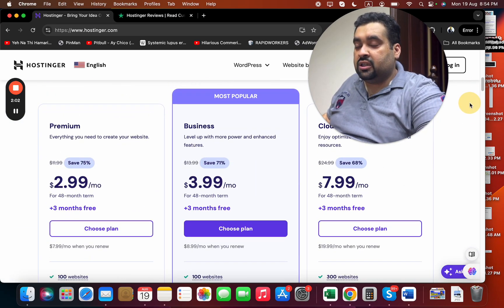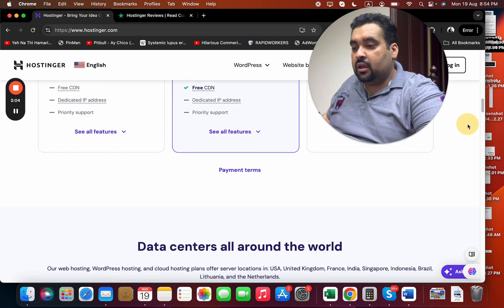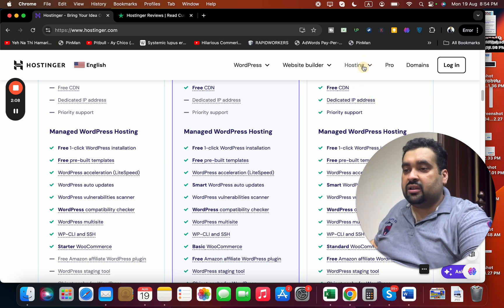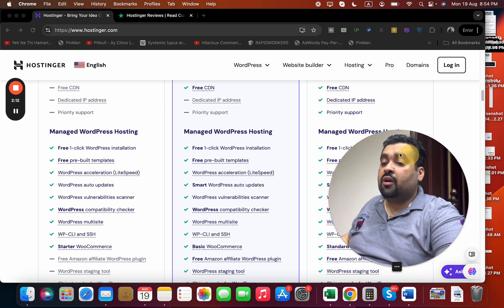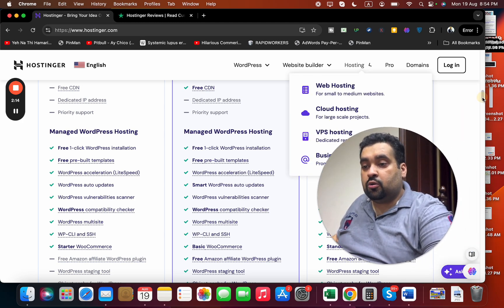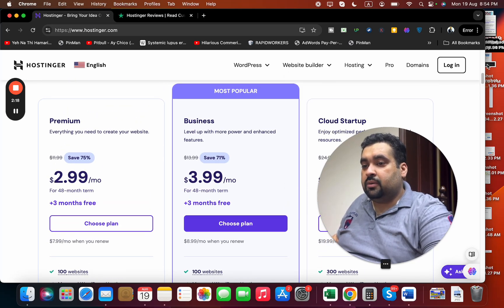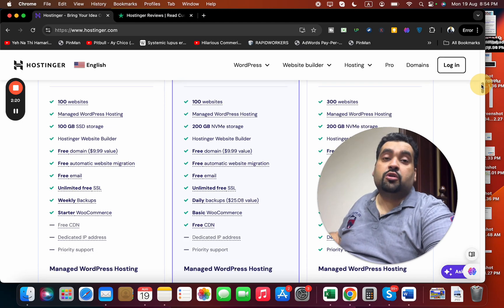To buy, you have to select from the three most popular plans. You can also select 'See All Features' and buy other plans as well. These coupon codes are valid on any plan you are going to buy from Hostinger.